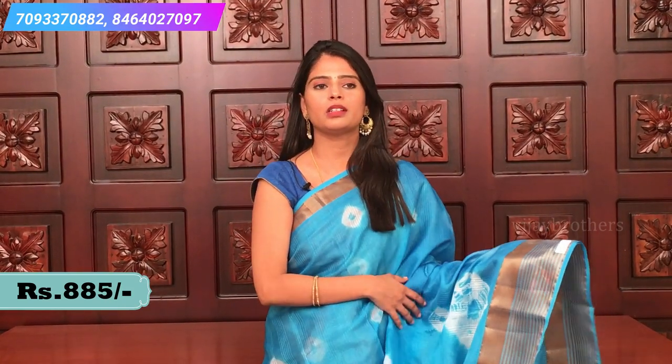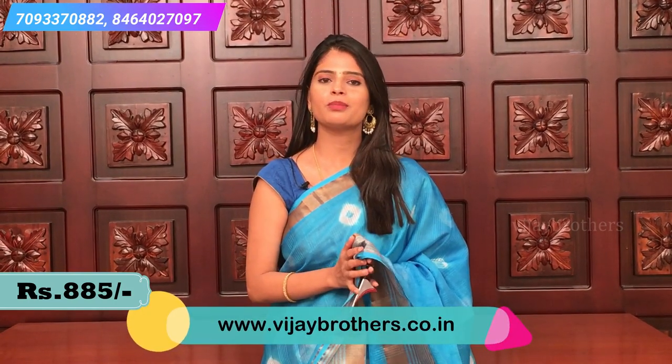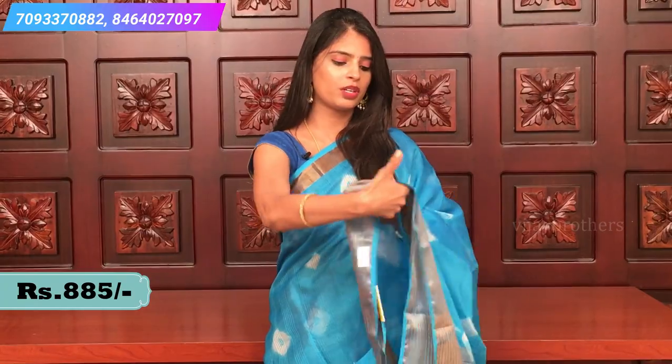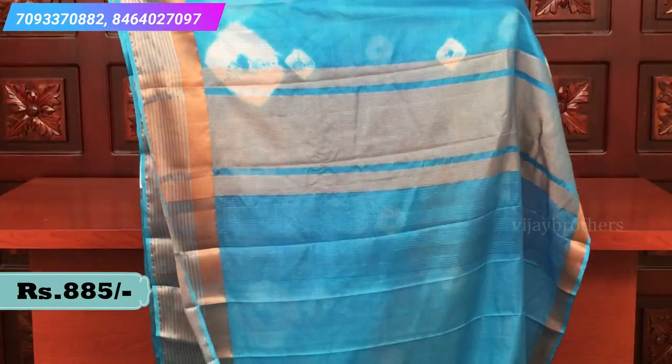Golden kadi pallu and self-blouse. This is how the blouse looks with borders. You can wear a white blouse or self-blouse, full hands blouse — it's very pretty. This is a beautiful sky blue color combination, blue and white, and it's very attractive. Same borders and pallu — same kadi pallu with lines, same colored plain blouse with borders. This is how it looks.